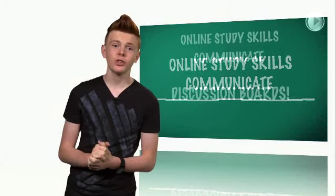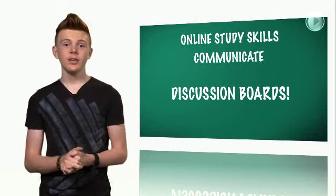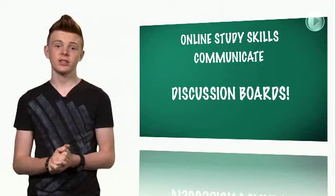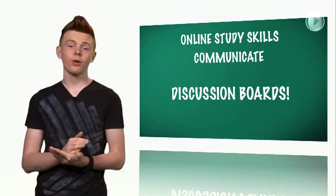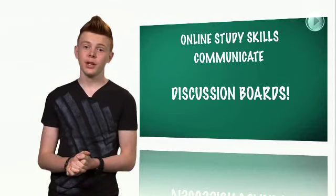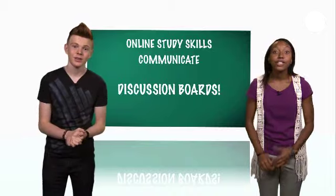Discussion boards are also really important for communicating with your online instructor and other students. These message boards are different from chat rooms and are usually for thought-out responses to discussion questions. It's easy to follow the thread of the messages as they're usually saved. Then when you study for exams and write papers, these discussion threads are an awesome resource. So think about what you want to say — your online instructor is watching and assessing what you post on these discussion boards.